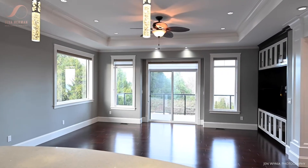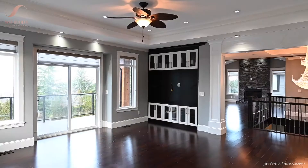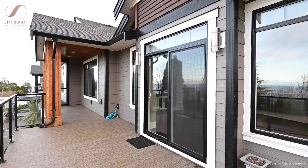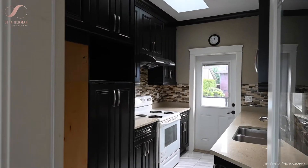This semi-waterfront West Coast luxury home features ocean views of the Georgia Strait and coastal mountains. If you like entertaining, there is plenty of space indoor and outdoor, with two spacious decks to catch the sun all day long, and a butler's kitchen on the main level for the chef connoisseur.